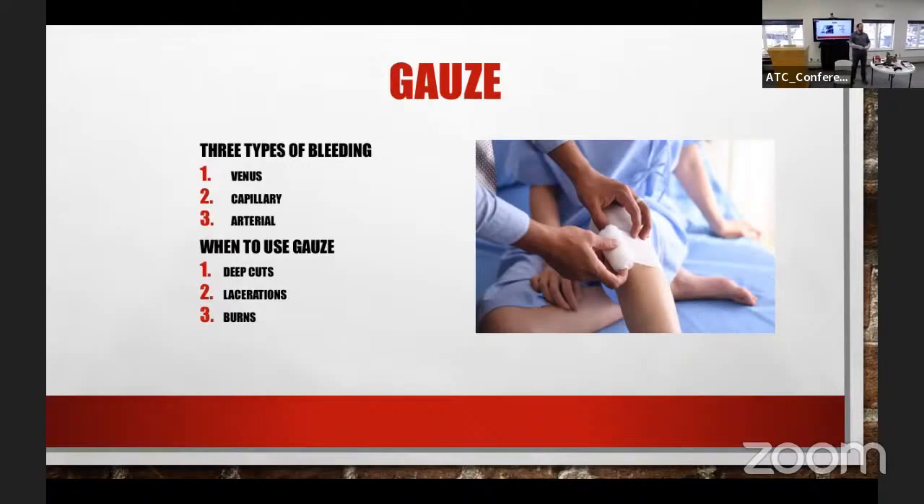If someone gets hit with an arrow, you're not going to remove it — you leave it in there and find a way to stabilize it. Take gauze, wrap it a couple times around your hand, then start making what we call a donut. You just wrap it around and it feeds itself, creating a donut shape to stabilize whatever you need. Then you can pack the rest with other gauze. Gauze has a thousand different uses, and I recommend getting some rolled gauze. They also sell it in a dispenser — you just pop the tab and it comes out slowly so you're not losing gauze or getting it dirty.